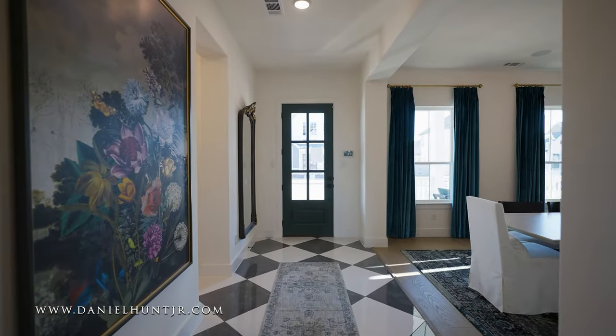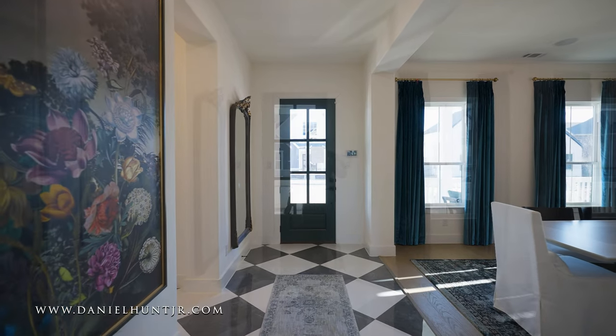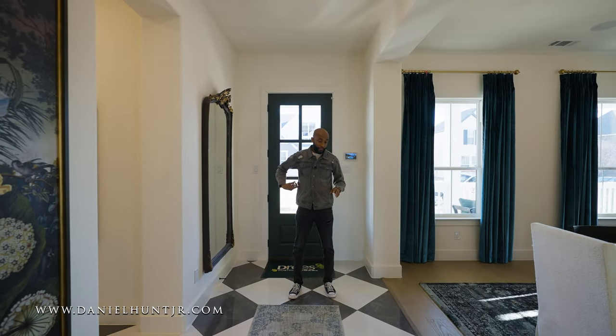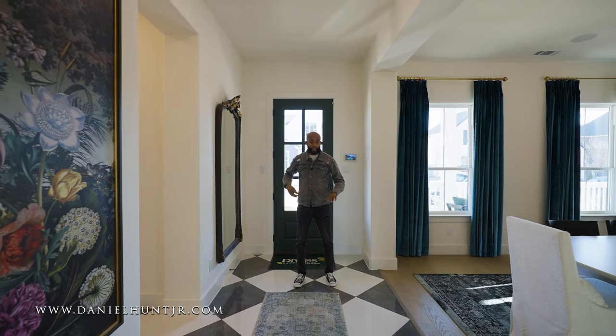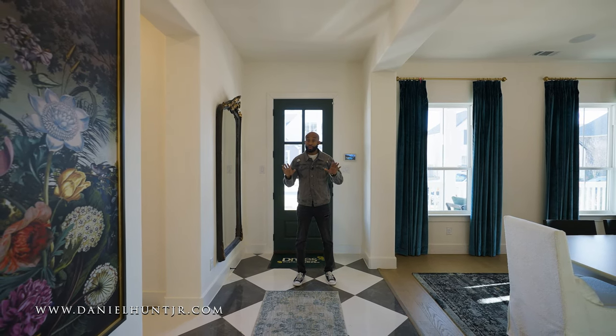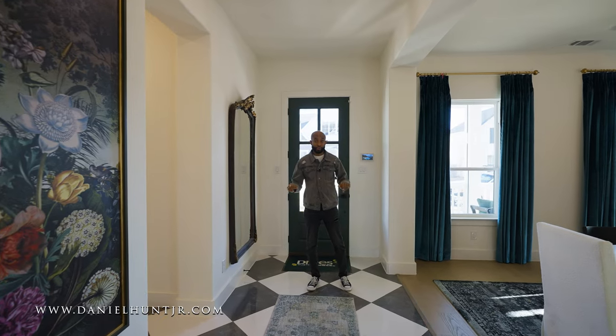So here we are inside. One thing I love about this foyer is you're greeted with this beautiful marble checkered flooring. It kind of sets the mood, letting you know this is going to be a modern style farmhouse for sure.